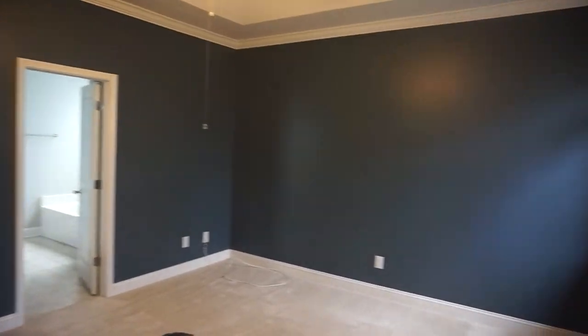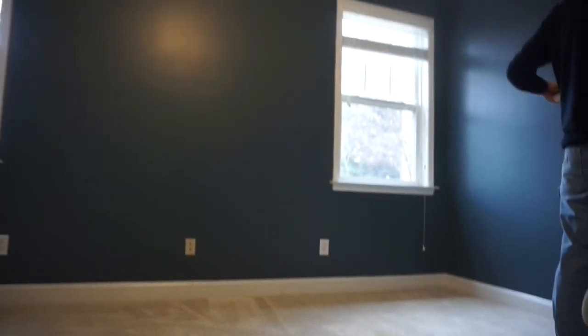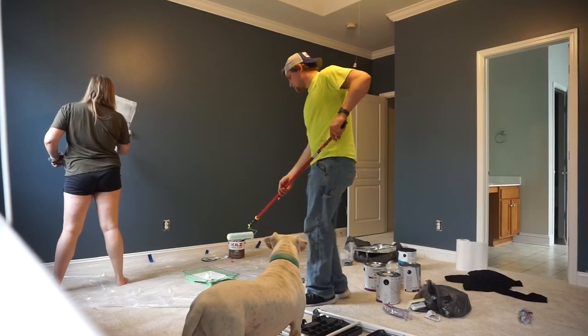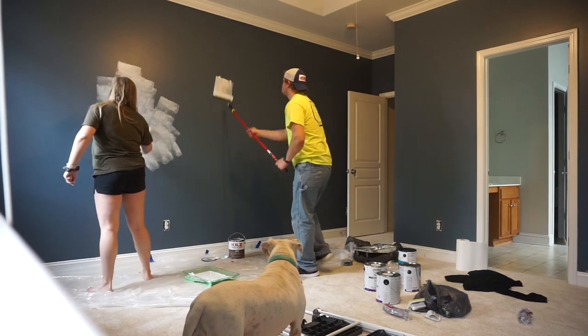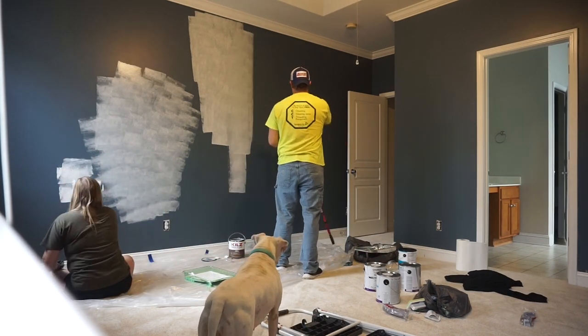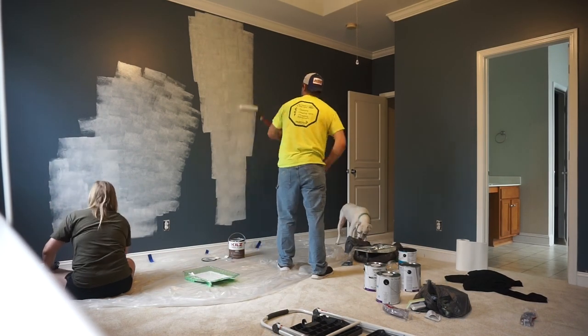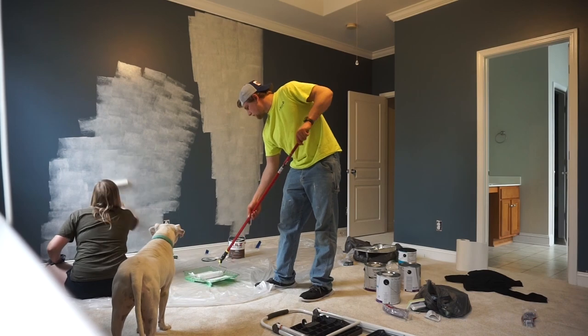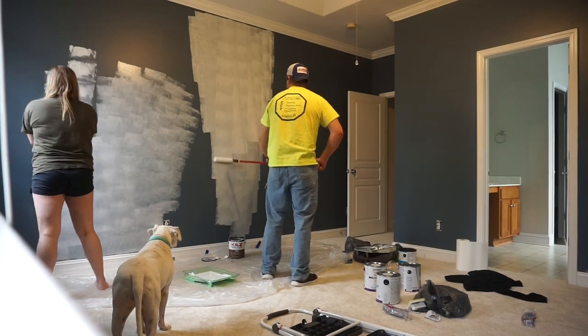The colors we picked out were from Lowe's, but we ended up actually just coming to Walmart and finding dupes for them, so we picked some pretty similar colors. We're very excited about them, so I'll show you the colors when we get to the house. So here's our before. We have country white for these three walls, and this green color for this wall.